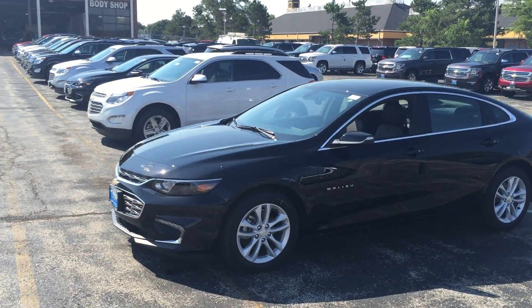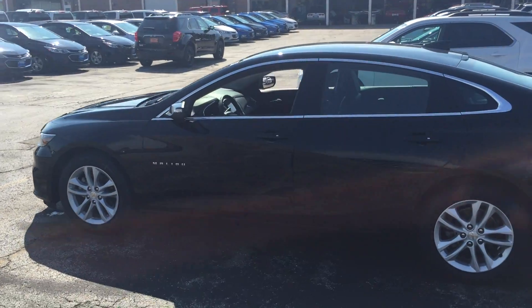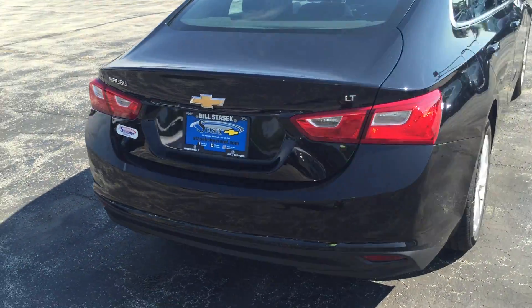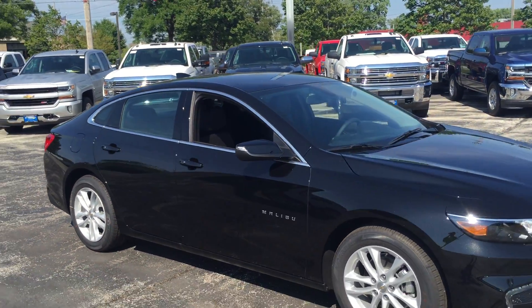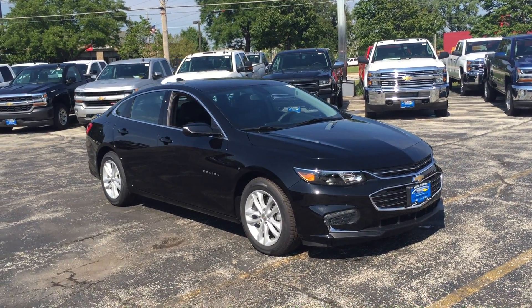New 2016 Chevy Malibu LT for sale at Bill Stasek Chevrolet in Wheeling, serving Buffalo Grove, Arlington Heights, Palatine, Mount Prospect, and all of the northwest suburbs. As we give you a very quick look at this 2016 Chevy Malibu, stock number 166828. It is a black metallic Malibu.